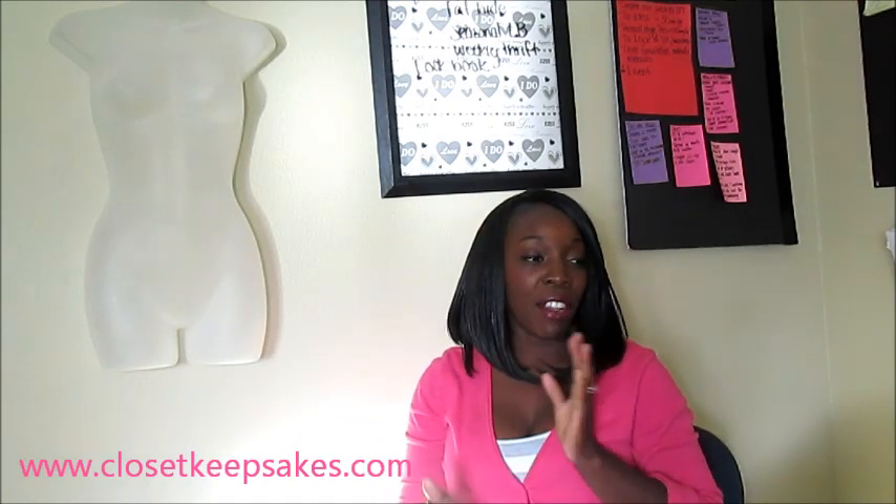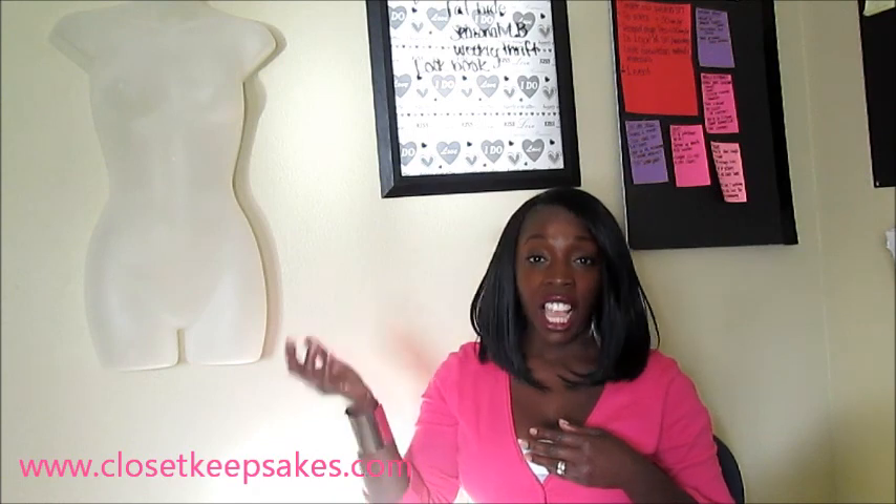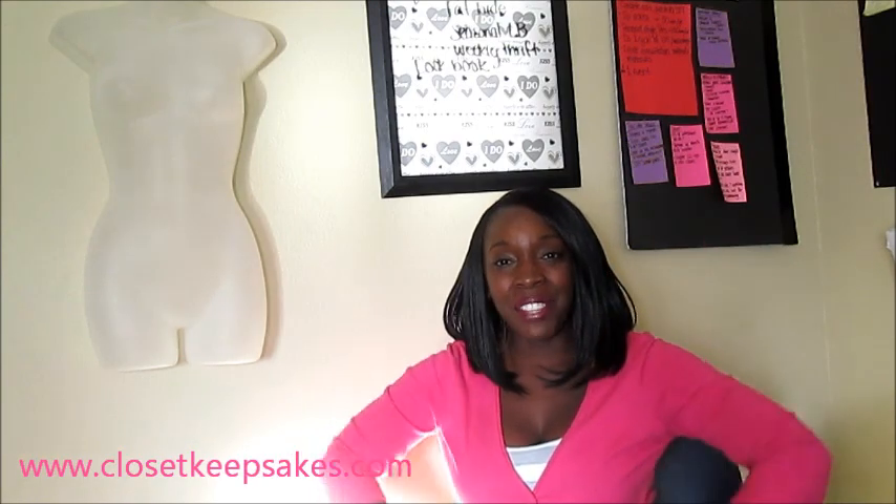That is all I got from my granny's closet haul. I'm very excited about all my items and ready to put them to good use. Hopefully I'll be able to pass them along to a cousin or an in-law so they can get use out of them as well. Thank you for watching — check out closetkeepsakes.com for more trendy thrift tips and ideas. Have a good one, bye!